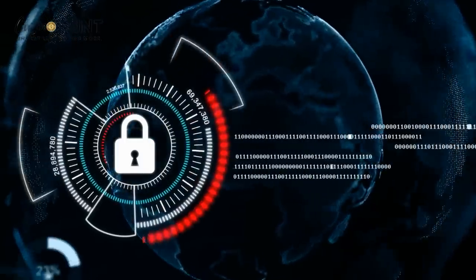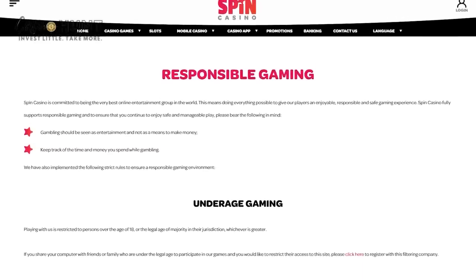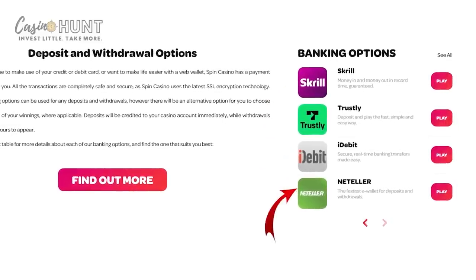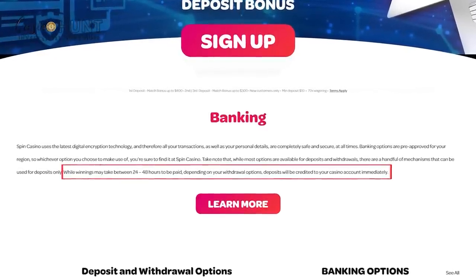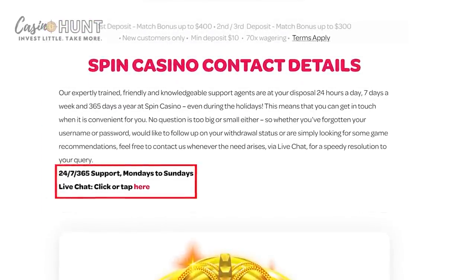Spin Casino ensures maximum security of your data with the SSL encryption technology. They're also keen about fair play and responsible gambling. The banking options here include Interac, MasterCard, Visa, Visa Electron, Skrill, iDebit, Neteller, and Trustly. Deposits reflect instantly, but withdrawals might take up to 48 hours. Contact Spin Casino support via email and live chat from Monday to Sunday, 24-7.